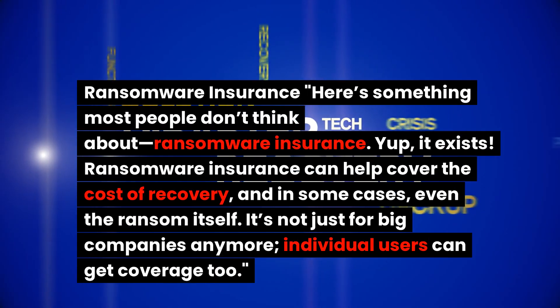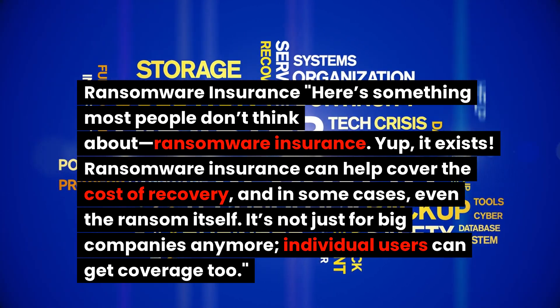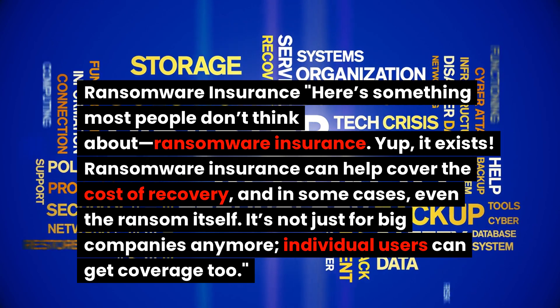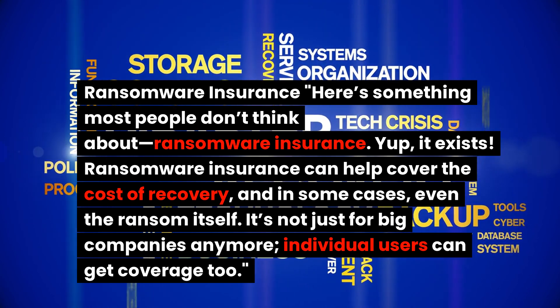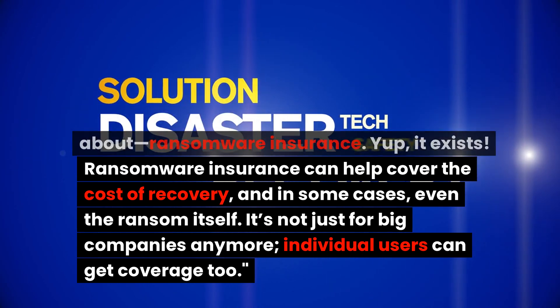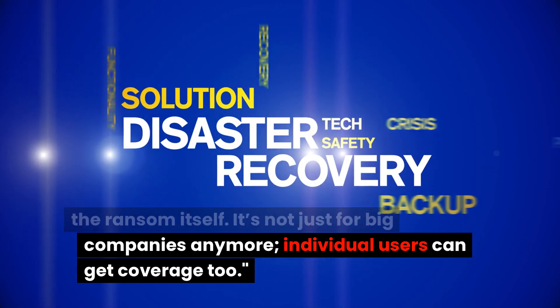Here's something most people don't think about: ransomware insurance. Yep, it exists. Ransomware insurance can help cover the cost of recovery, and in some cases even the ransom itself. It's not just for big companies anymore — individual users can get coverage too.